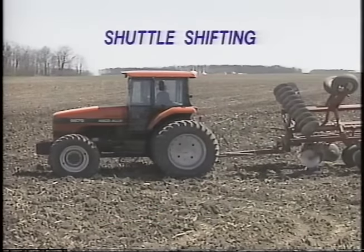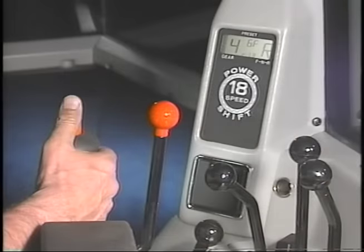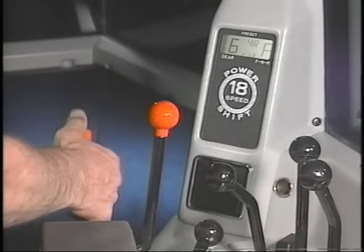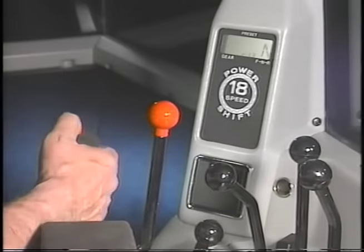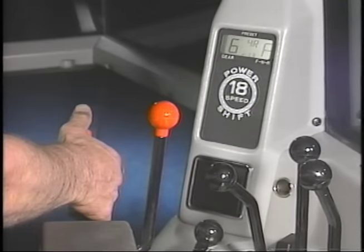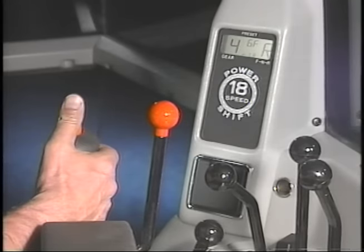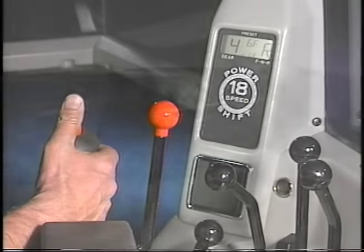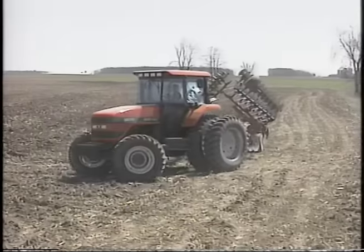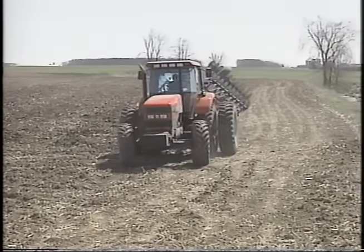The shuttle shifting feature is a favorite of many operators. For any shuttle type operations, simply program the desired forward and reverse speeds. Then, by moving the shift control lever forward, the tractor moves forward in the pre-selected gear. Pull the lever back, and the tractor reverses direction in the pre-selected speed — one stroke forward, one stroke back, and you're in the forward and reverse gears you have pre-selected.